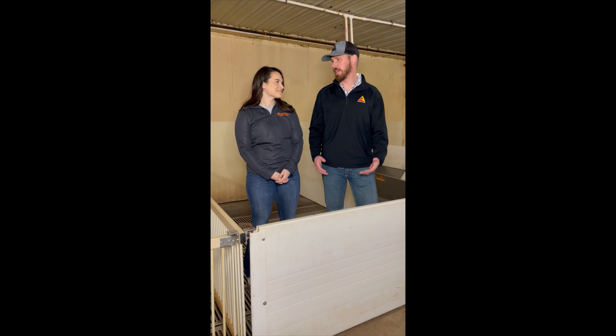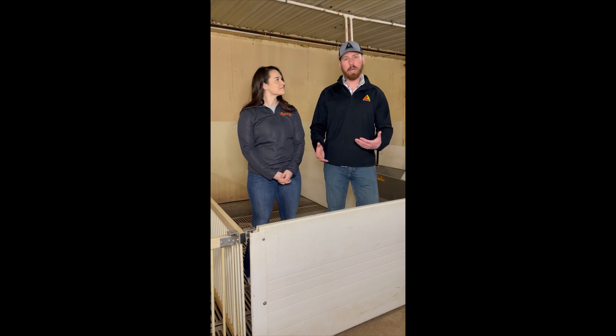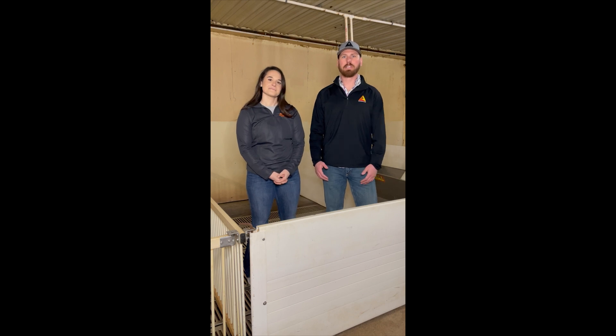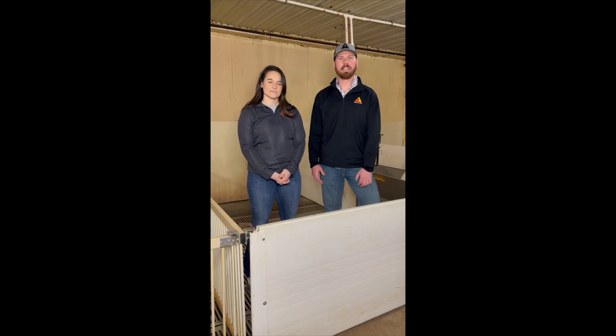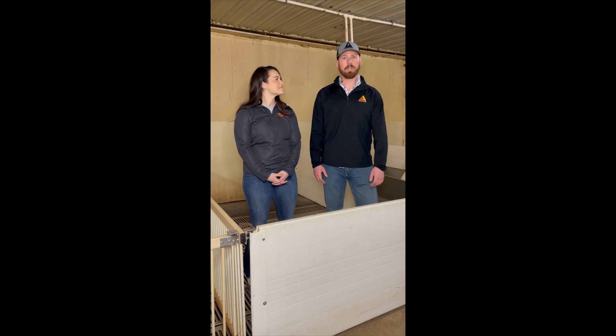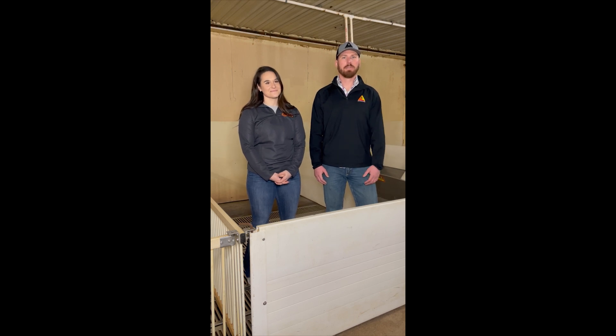Thanks to Emma for your time today, and thanks again to our great sponsor Zoetis Pork. If anybody has any questions or would like additional information, feel free to visit ZoetisUS.com or call your field marketer at Sioux Nation Ag Center, as well as check out SiouxNationAg.com. We look forward to seeing you in our next segment of Swine U.